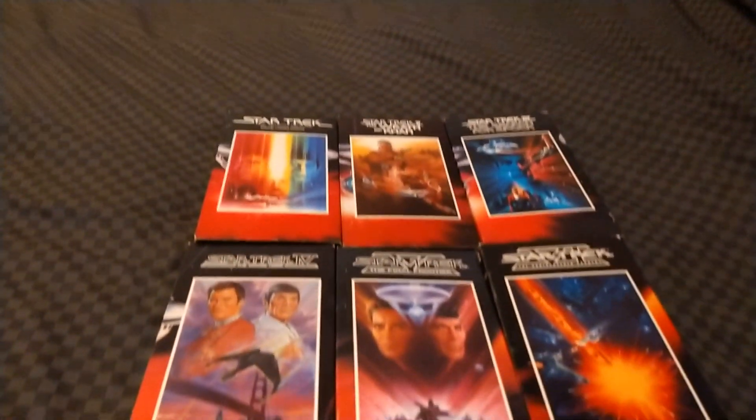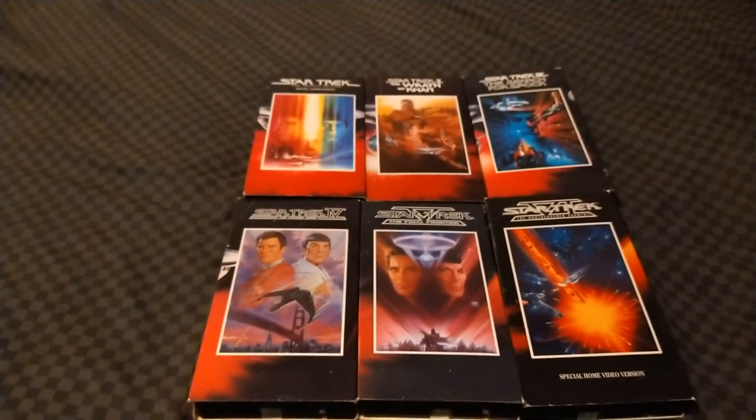Good evening YouTubers, it's Justin or NewTimeTravelHymy88. Welcome back. I haven't done a video on my channel, but tonight I am finally doing it. This week, I am going to take a look at Star Trek the movie collection.